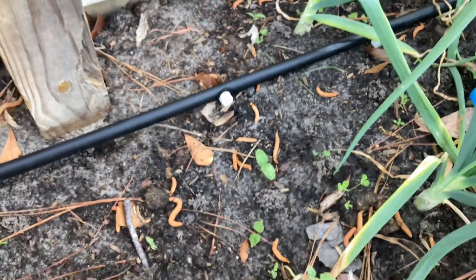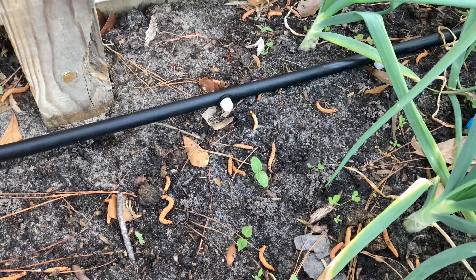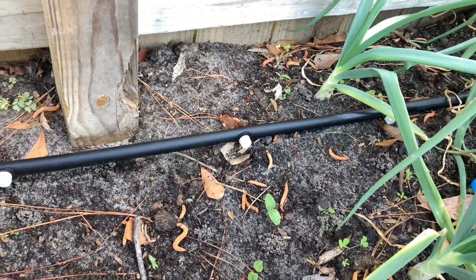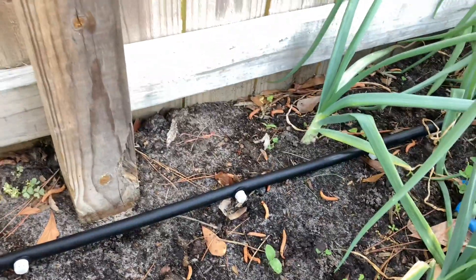Another cucumber — and see, these ones look so healthy, they're not munched on at all. So I am curious. Maybe this is how I'm going to grow my cucumbers from now on. I shall keep you guys updated.